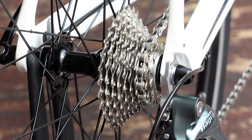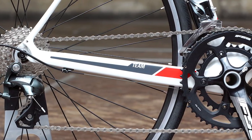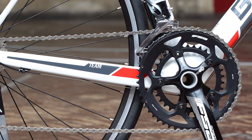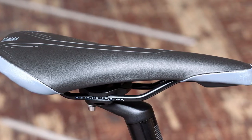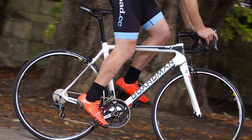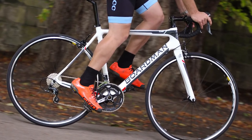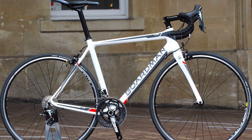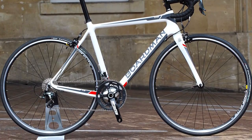This bike comes in well below our £1,500 budget, and that means you can spend the saving on other kit, like new clothing perhaps, or maybe a cycle computer. Boardman has shown that a good carbon frame can be delivered at this price, and though obvious cost savings have been made on wheels, brakes, and that saddle, they are all things you can tweak and upgrade for minimal outlay. So all in, it's a pretty decent specced bike, with a very good frameset at its heart.